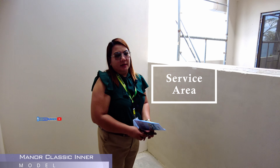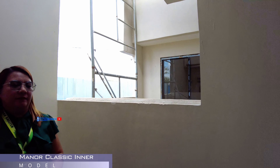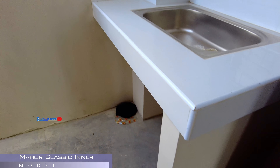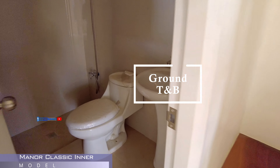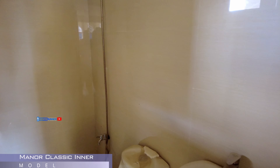Okay. Ito naman po yung Manor Classic Inner natin. So, dito, ang floor area po natin is 50 square meter. Then, ang lot area is 50 square meter. So, yung garahe niyo po is nasa harap na. Sanggan dito po siya. Ito yung property line mo. So, pwede ka pang mag-garden at the same time may garahe ka.